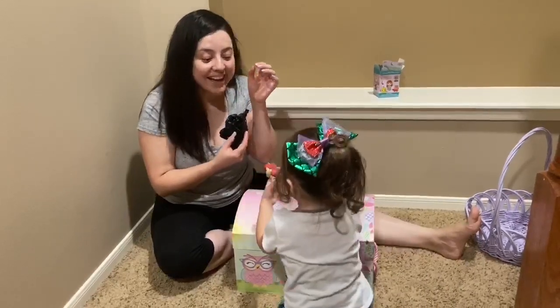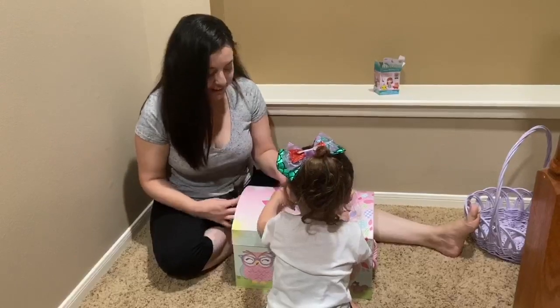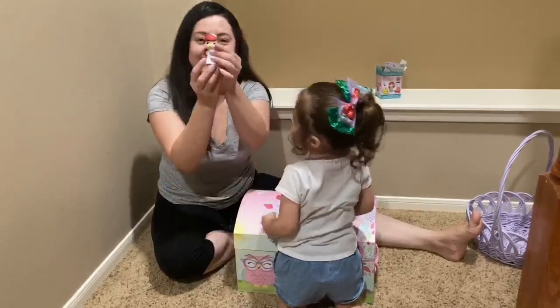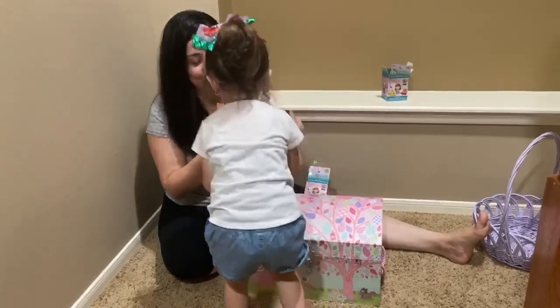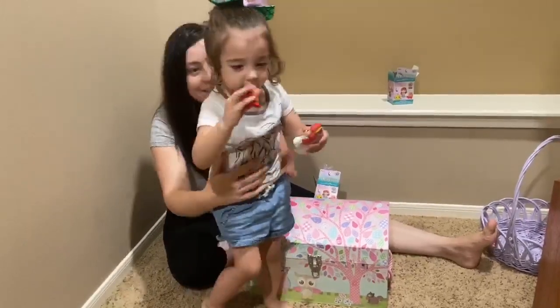It's Little Mermaid! Alright! We got Little Mermaid with the wedding dress, guys! Look! And we got Sebastian! So, Little Mermaid, Sebastian — show them!